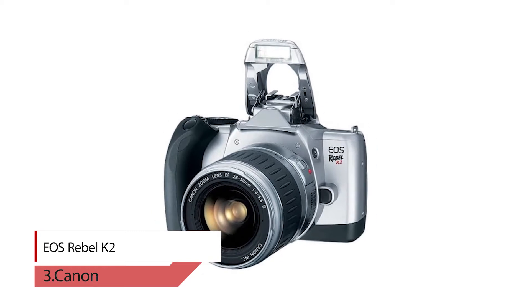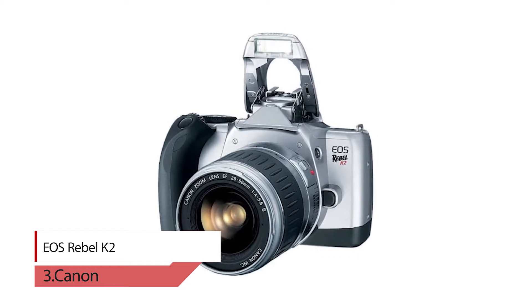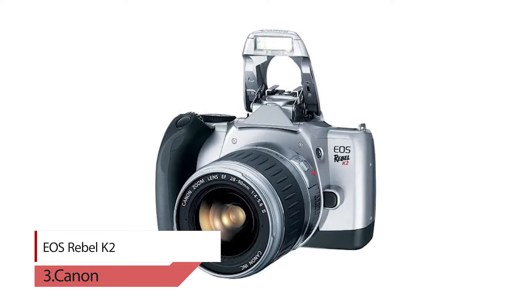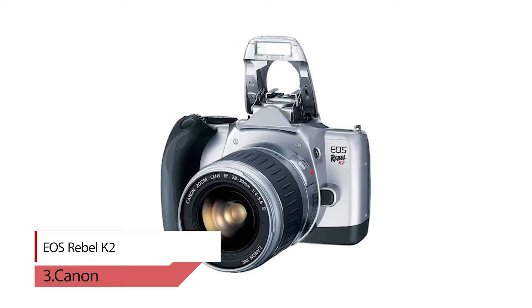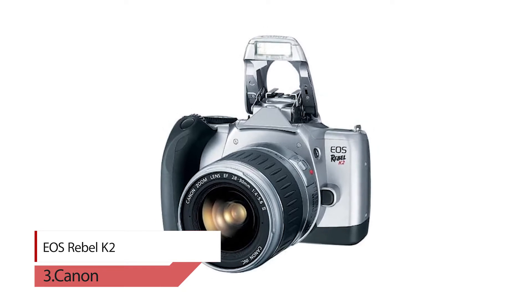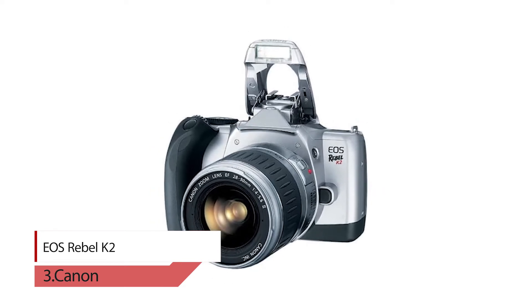Number three: Canon EOS Rebel K2. Based on the highly popular Canon Rebel, the K2 has an improved pop-up flash which provides a bit more separation from the center of the lens mount, providing valuable millimeters of clearance for less red-eye and less lens obstruction of flash illumination. The program control dial is now located right next to the shutter release button, effectively allowing one-handed operation. It also features a large LCD information panel on the back.